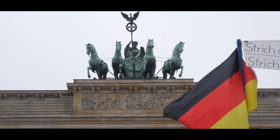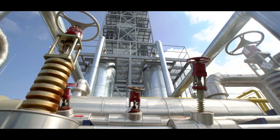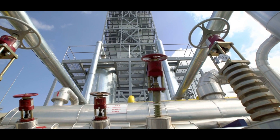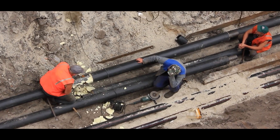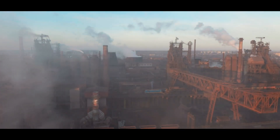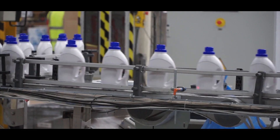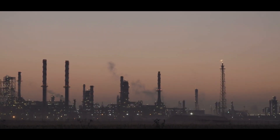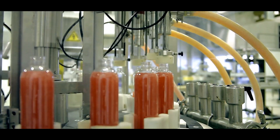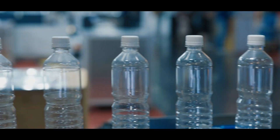Germany's 525 kilometers of hydrogen pipeline represent one of the most extensive networks in the world. While it might sound like a massive infrastructure project built overnight, this network has evolved over decades. In fact, parts of it date back to the 1930s, originally used for industrial purposes like chemical production. Today, the network is primarily located in the Ruhr area, a region in western Germany known for its industrial activity. This area has a high demand for hydrogen, as industries use it in processes like refining metals, producing fertilizers, and making plastics.